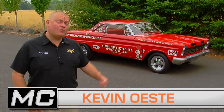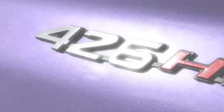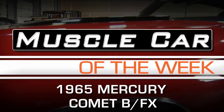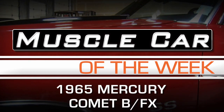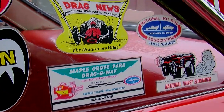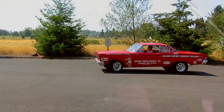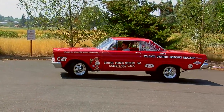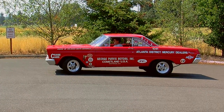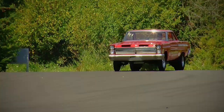If you like vintage drag cars, well, you're watching the right show. Drag racing was super popular in the mid-1960s, and by 1965, 15 specially built, lightweight drag racing Mercury Comet Cyclones were converted into what we call a B factory experimental class for NHRA racing.